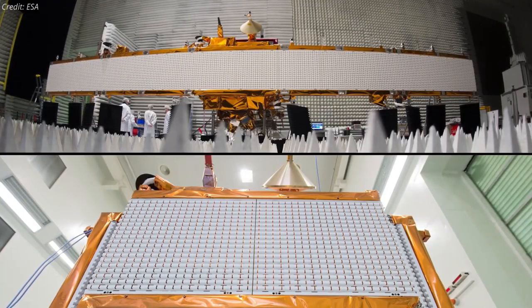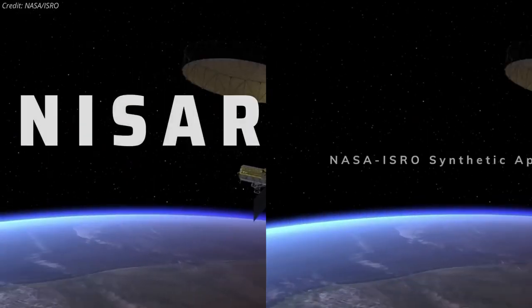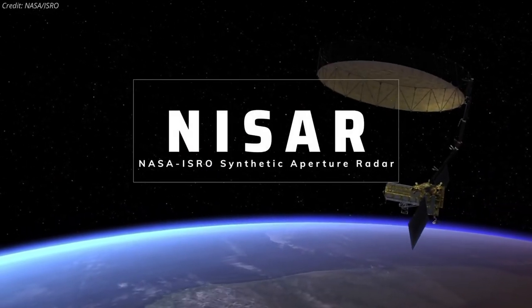The spacecraft will use two kinds of synthetic aperture radar to measure changes in Earth's surface — hence the name NISAR, which is short for NASA ISRO SAR.